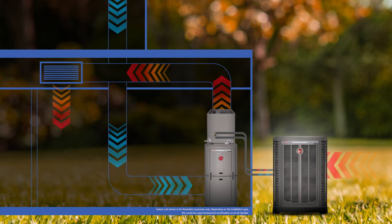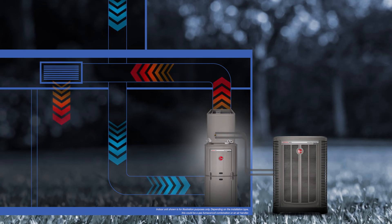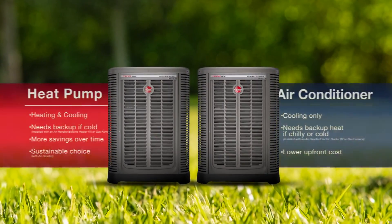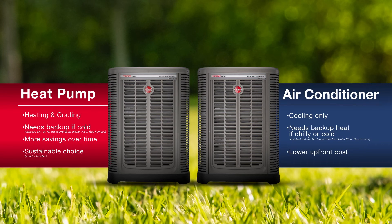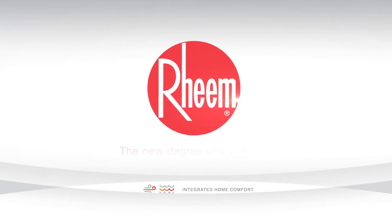Heat pumps contribute savings and sustainability when it's chilly. But when it's cold, furnaces may heat your home more effectively. When it comes to effectively and efficiently heating and cooling your home, there are many options to choose from. Hopefully this crash course on air conditioners versus heat pumps makes selecting your next system a little easier. But whichever you choose, make sure it's a Rheem.